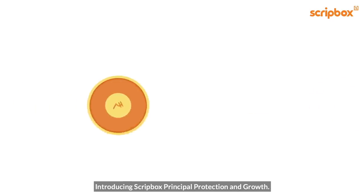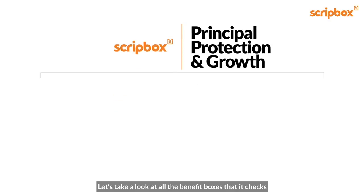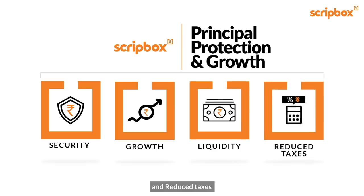Introducing Scriptbox Principal Protection and Growth. Let's take a look at all the benefit boxes that it checks: Security, Growth, Liquidity, and Reduced Taxes.